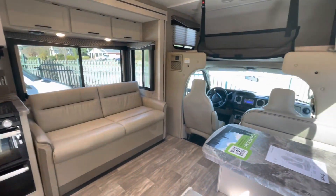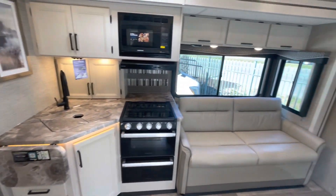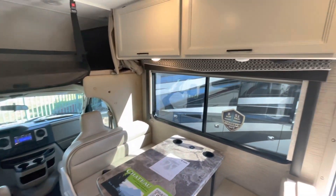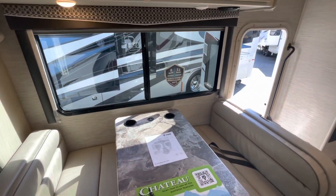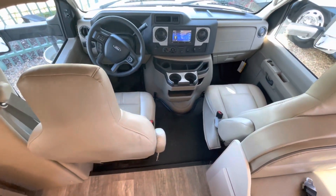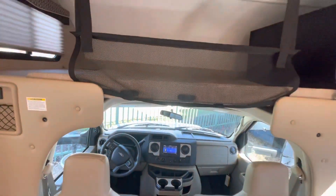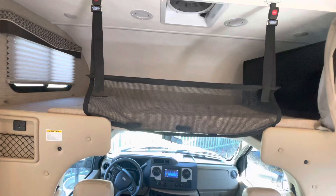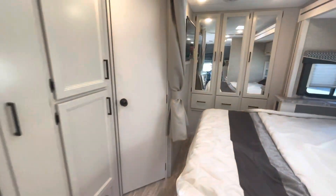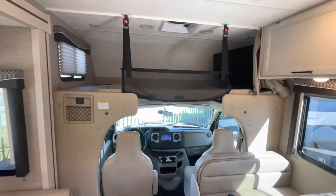Starting at the entry door looking in, you can see your large slide out and king-size bed. We are looking at the estate gray interior with ivory coast cabinetry. You've got your leatherette driver and passenger chairs, dash applique, safety net for the child over the bunk. We also added the bedroom TV, a solar panel on the roof, outside shower, and upgraded holding tanks.